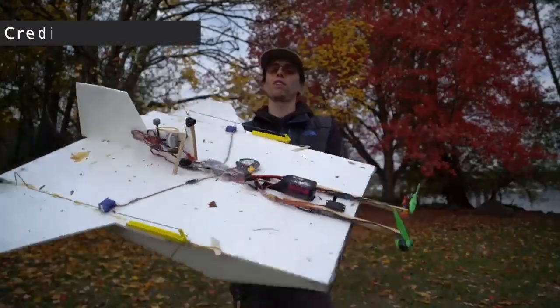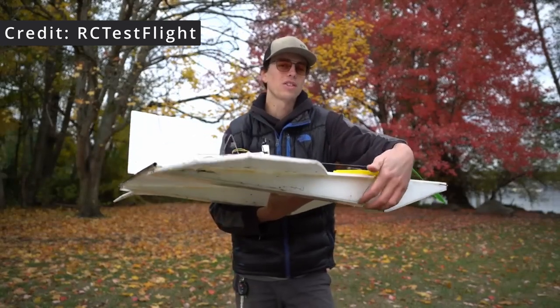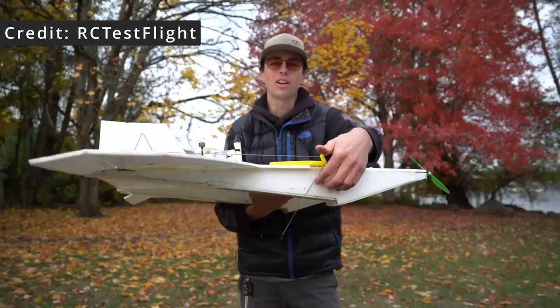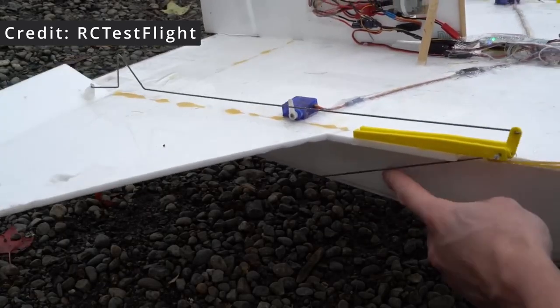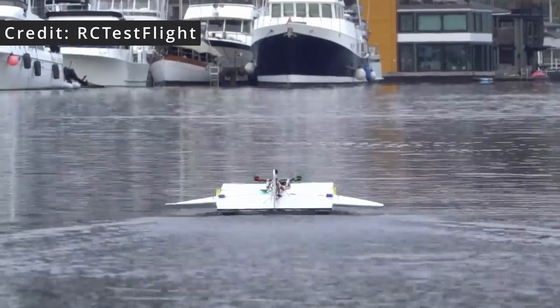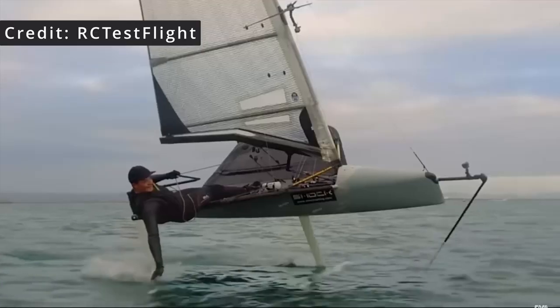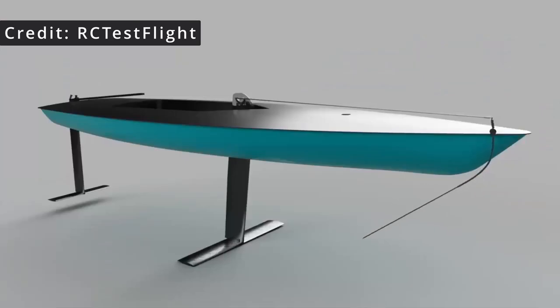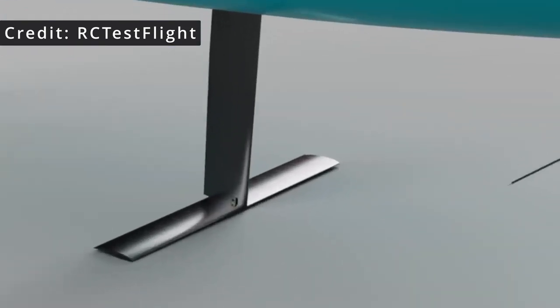Daniel from RC TestFlight is testing the idea of having a mechanical linkage between a wand in the water and the elevons of his flying sled. Elevons are a cross between elevator for height and aileron for roll. Normally you would have none of these on ground effect vehicles, as height would just be controlled by increasing power, and roll would be not very useful and even dangerous when close to the water. The wand in the water is already used for sailing boats that have water foils.